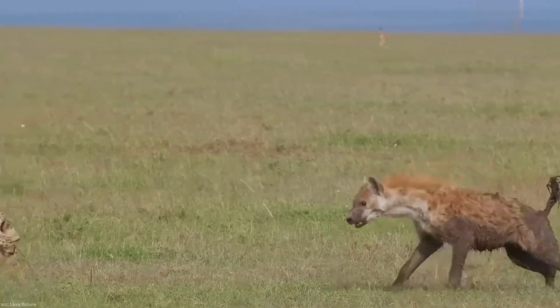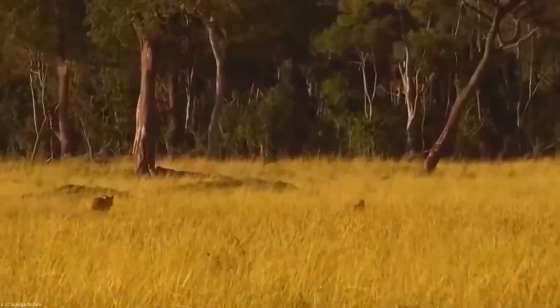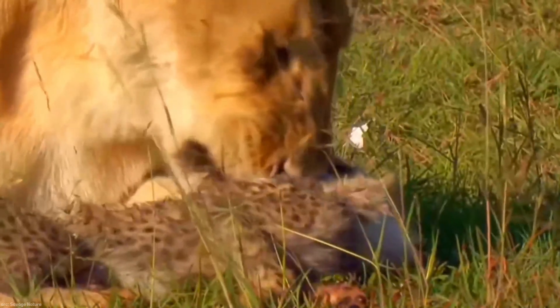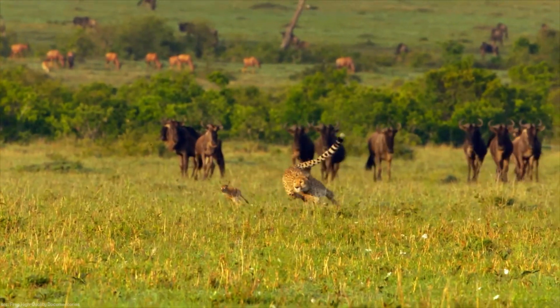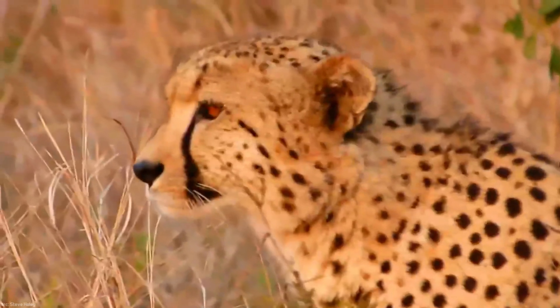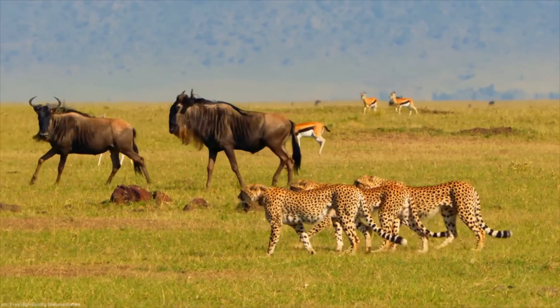The presence of other predators, such as hyenas, lions, jackals, and birds of prey, also poses a threat to the cheetah, as they compete for resources and may target cheetah cubs. Despite its remarkable speed, the cheetah must contend with these various threats that pose challenges to its survival in the wild.